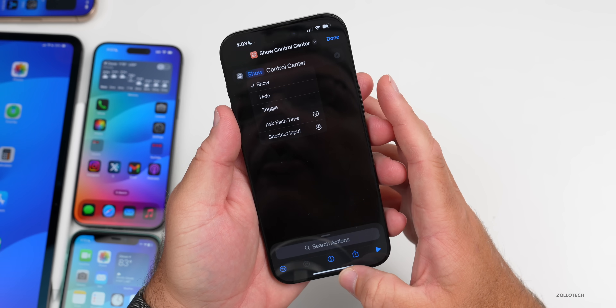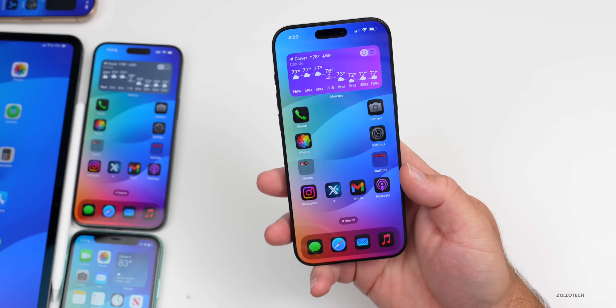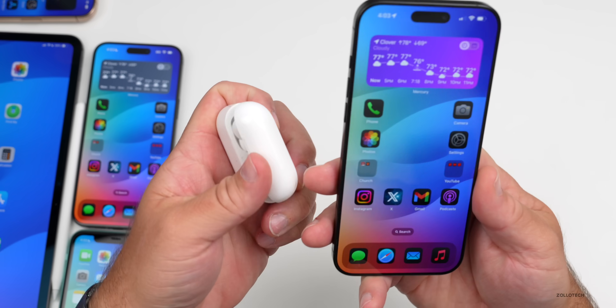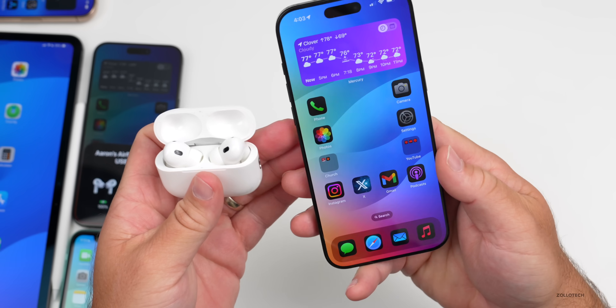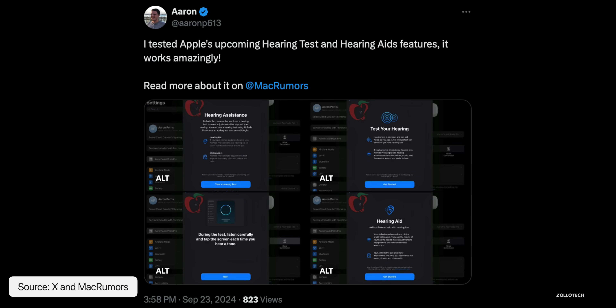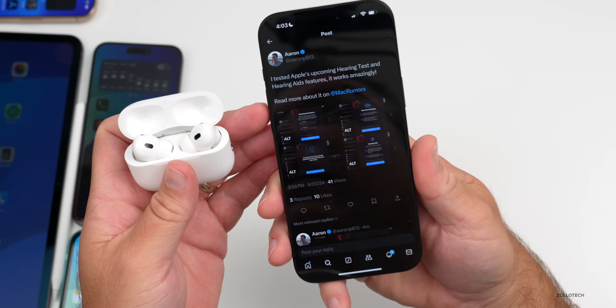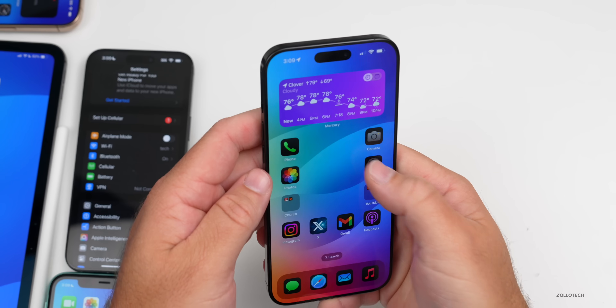Something else we've been waiting for is the hearing aid functionality in iOS 18.1. Apple said it would be coming soon with iPhone and the AirPods Pro 2. It appears to be in this beta but it's not enabled yet. However, user aaron_p613 on X said he tested it and it works amazingly, so this has been added but is not yet enabled for the general public.